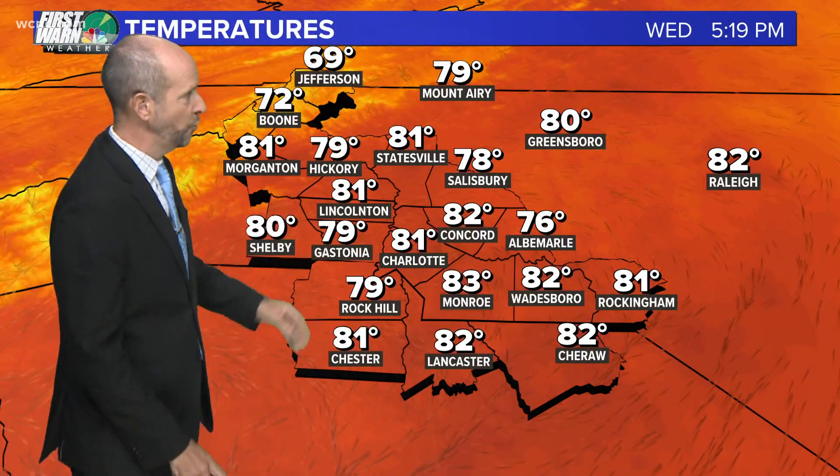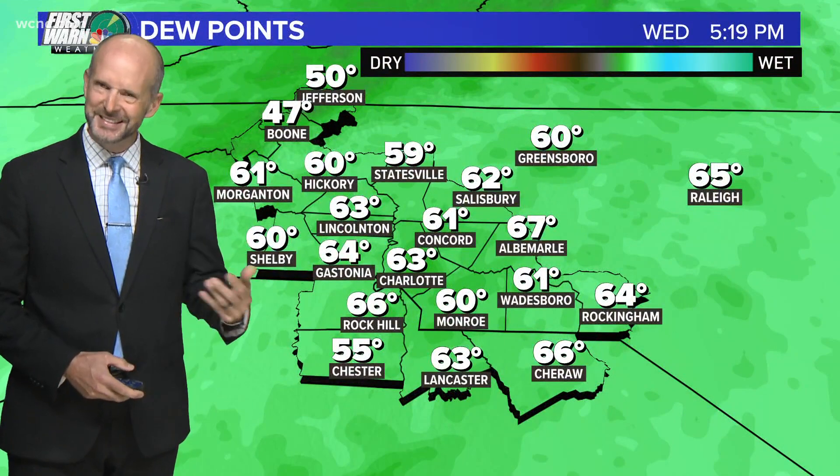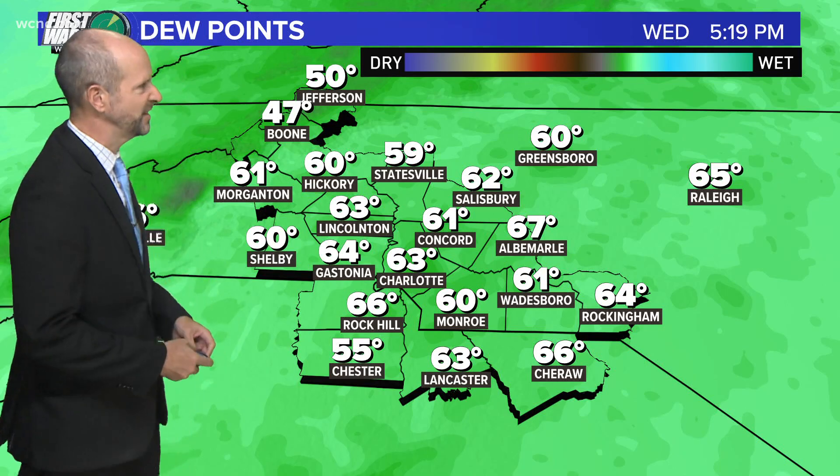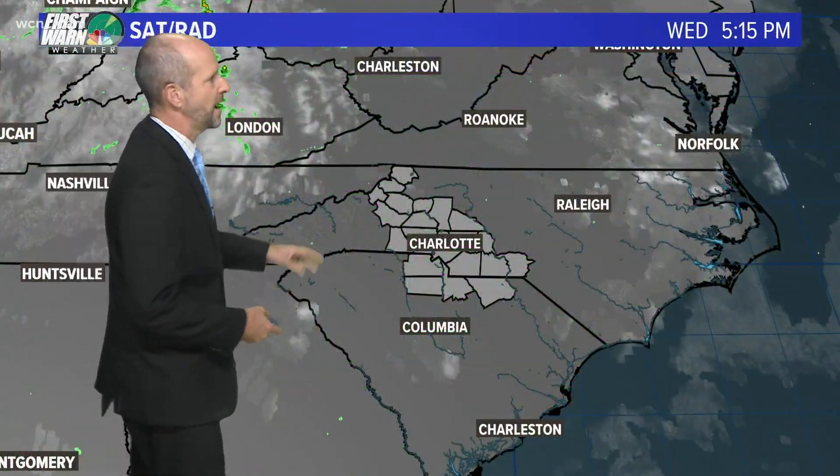Temperatures — it was warm today, mid-80s, 10 degrees above average. We've only cooled down to the low 80s and upper 70s in many locations, and it's kind of sticky. The dew points — you don't normally feel the air this time of year get this sticky, with dew points in the low 60s. We could use some drier air.